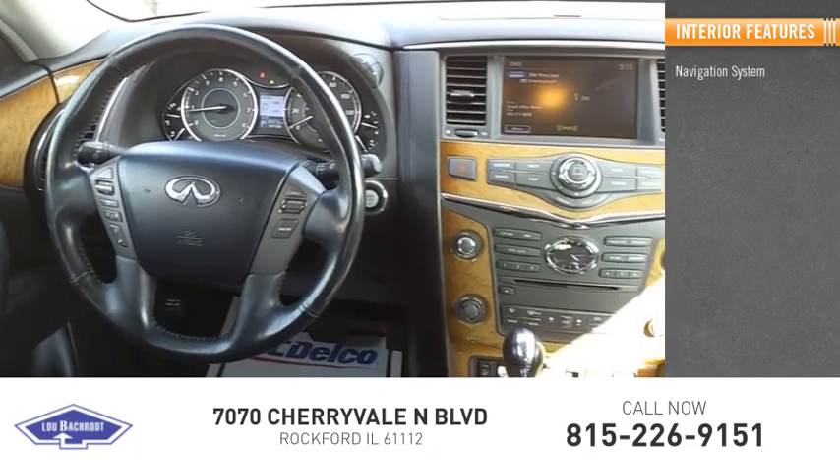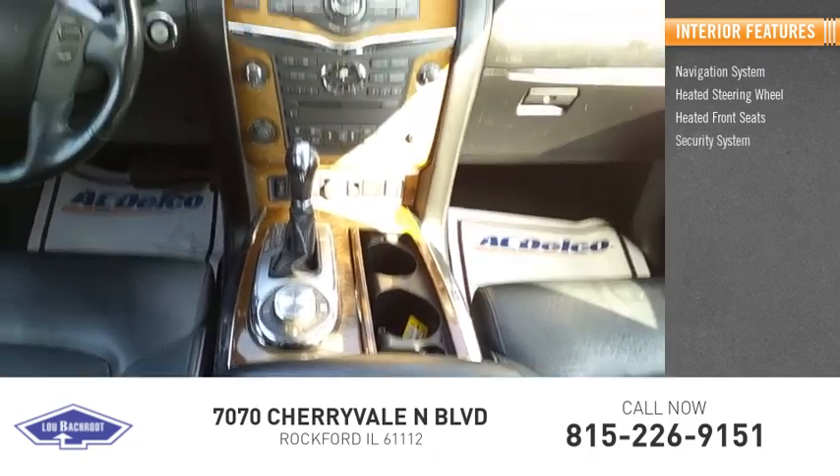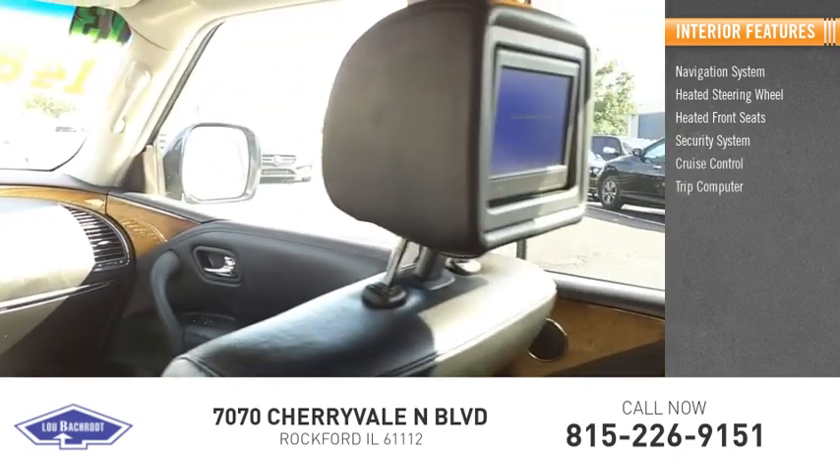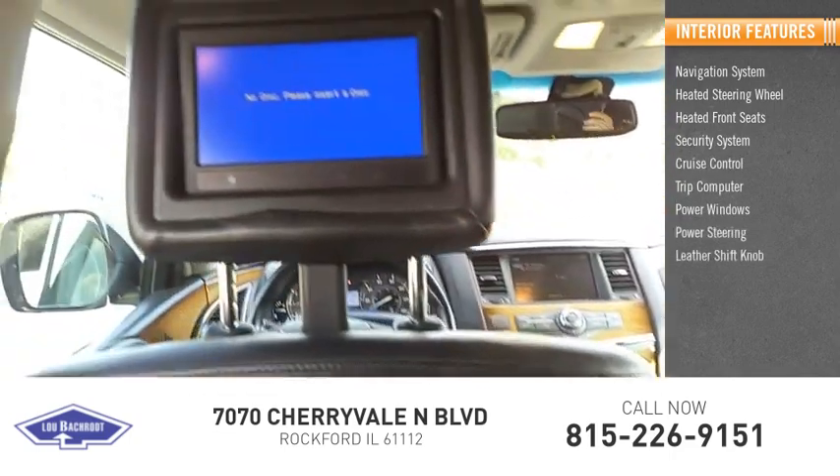Inside you'll find a navigation system, heated steering wheel, heated front seats, security system, cruise control, trip computer, power windows, power steering, and a leather shift knob.